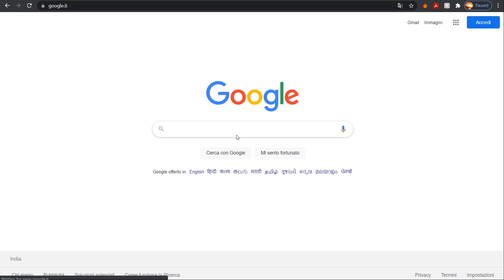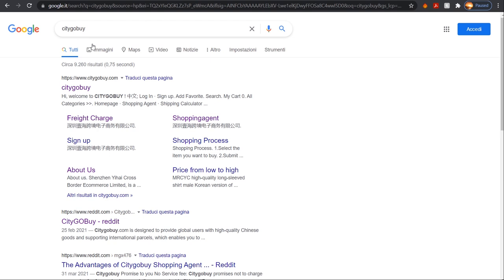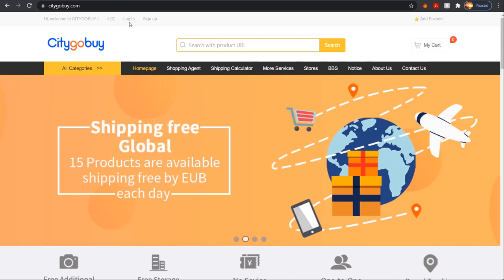We're on Google and we'll type 'CityGoBuy' and click enter. The first link that comes up is CityGoBuy. The site has a clean layout with the main logo, and at the top you've got login and sign-up options, plus a basic search bar for adding items.